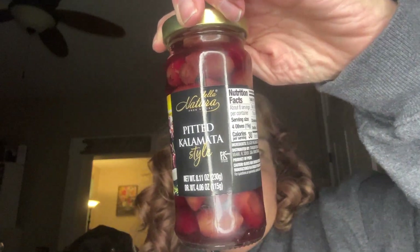I don't personally need olives but I got these olives for my dad — he loves this kind. I've never found them at Dollar Tree before so I thought I would get them.